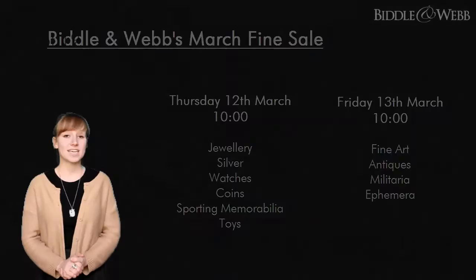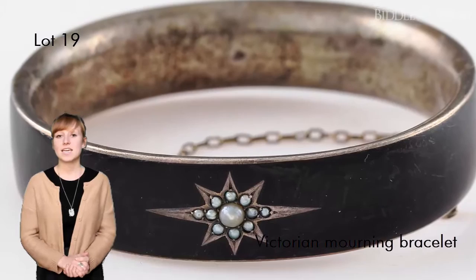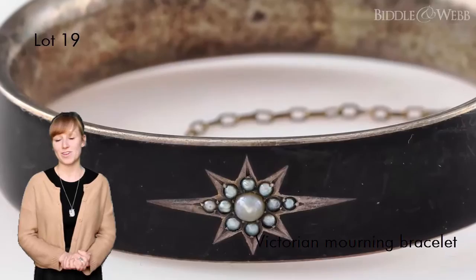We're particularly taken by lot 19, a silver black enamel mourning bracelet. Mourning jewellery underwent a revival in the mid-19th century. This particular example has been hand-set individually by seed pearls in a starburst formation and would have been the height of fashion in the Victorian era.